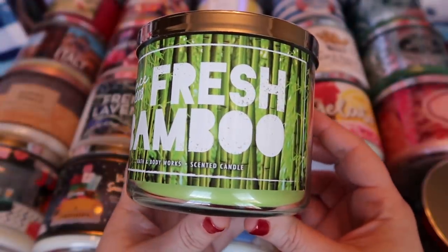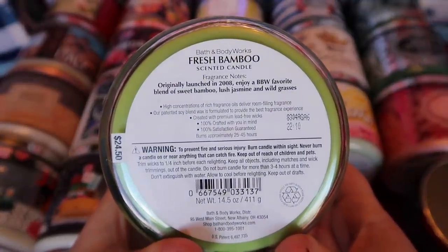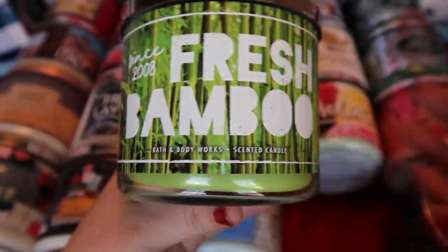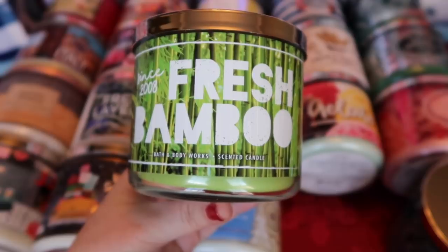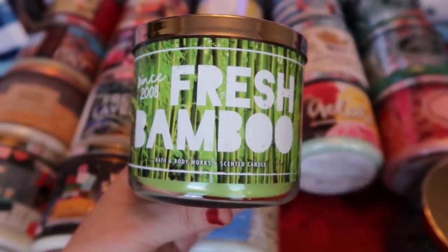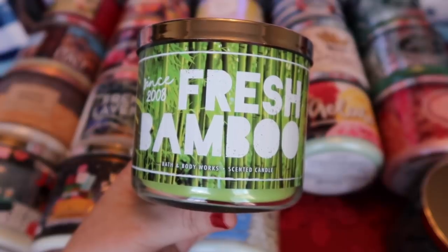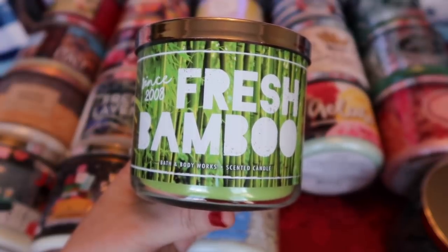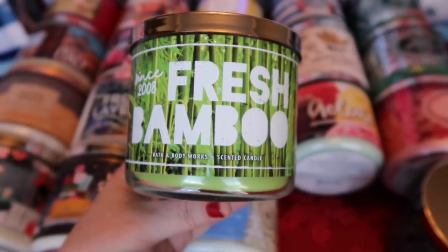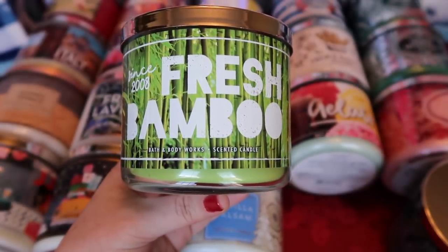The next Candle Day scent I picked up is Fresh Bamboo — originally launched in 2008, a Bath & Body Works favorite blend of sweet bamboo, lush jasmine, and wild grasses. If you like your green scents, you're going to love this one. It does have a bit of floral notes as well, but the green notes are dominant, followed by just a bit of the jasmine and floral undertones. As someone who's not a huge fan of floral, this is one I do enjoy because I like my green scents. This has come back several times over the years and is a popular scent — good for spring.